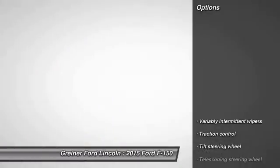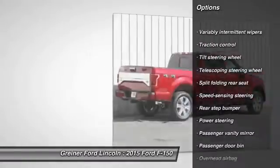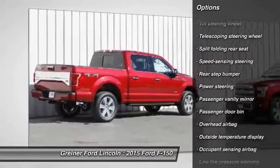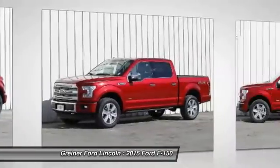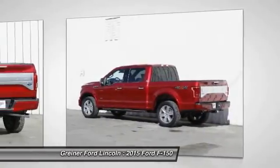Here are some of this vehicle's great options: traction control, dual airbags, front air conditioning, power steering, four-wheel disc brakes, electronic stability control, tachometer, tilt steering wheel, passenger vanity mirror, and low tire pressure warning.